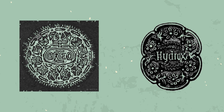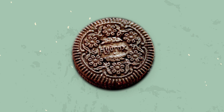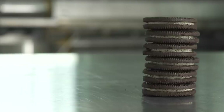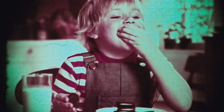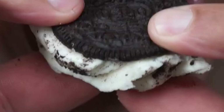They both have floral designs on the chocolatey, wafery part. The Hydrox cookie looks a bit lighter in color than the Oreo cookie. They both have a round shape with vanilla cream filling in the middle. And the packaging? They both use the now classic Oreo blue packaging. The Oreo cookie has a slightly more bitter flavor compared to Hydrox, while the filling in Hydrox comes across as somewhat sweeter, creating a different overall balance. Historians have also reported that the crunch of the Hydrox cookie is far superior to that of the Oreo.